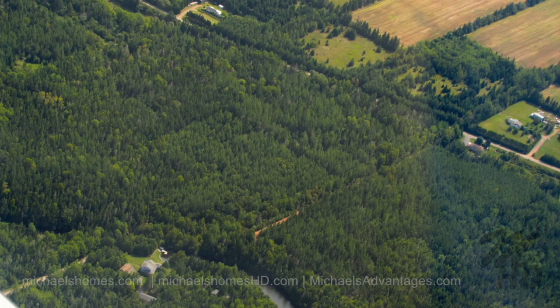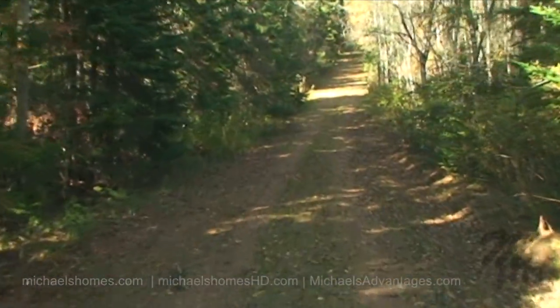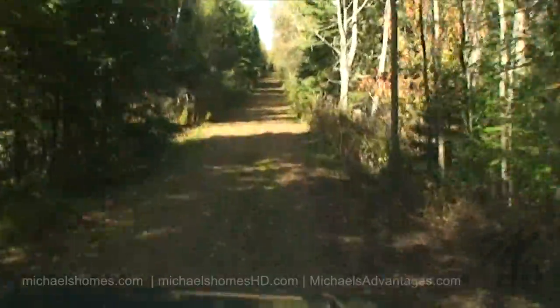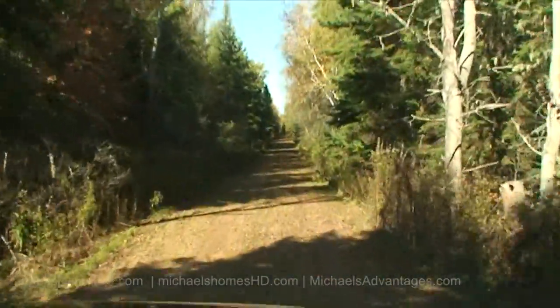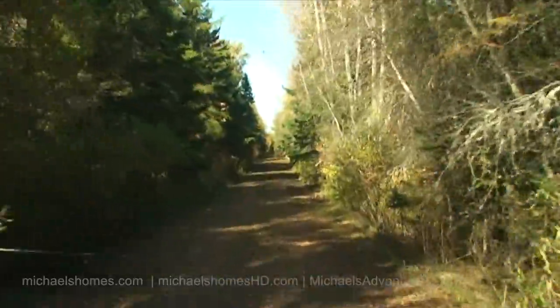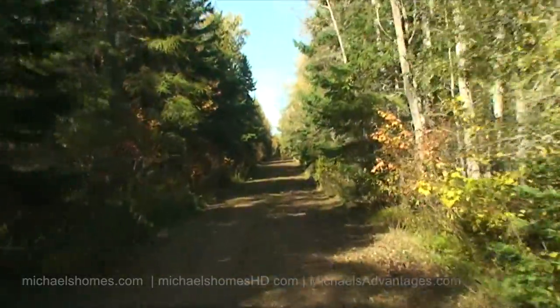There's supposed to be a dam at the end of this property — a man-made dam, previously a beaver dam, I think someone told me. So you've got this really nice treed road that leads down there.